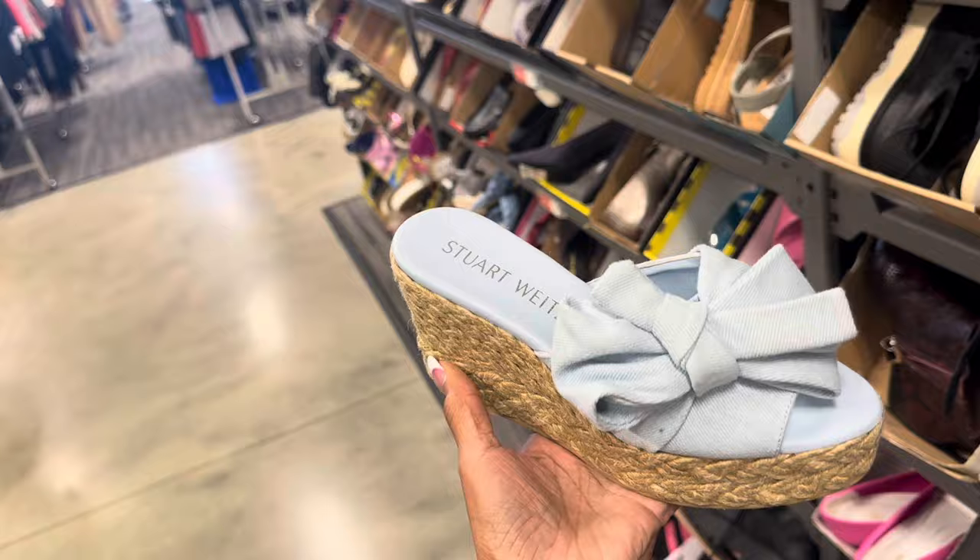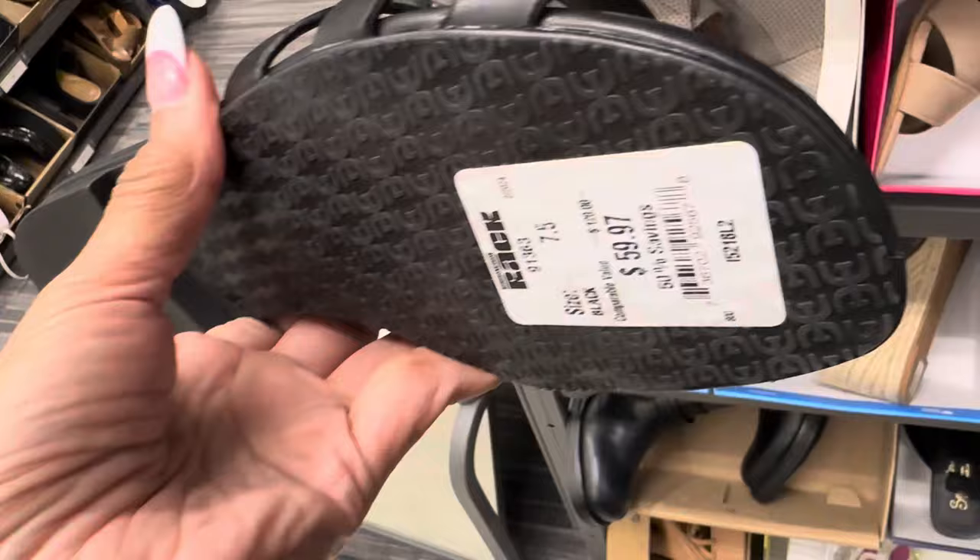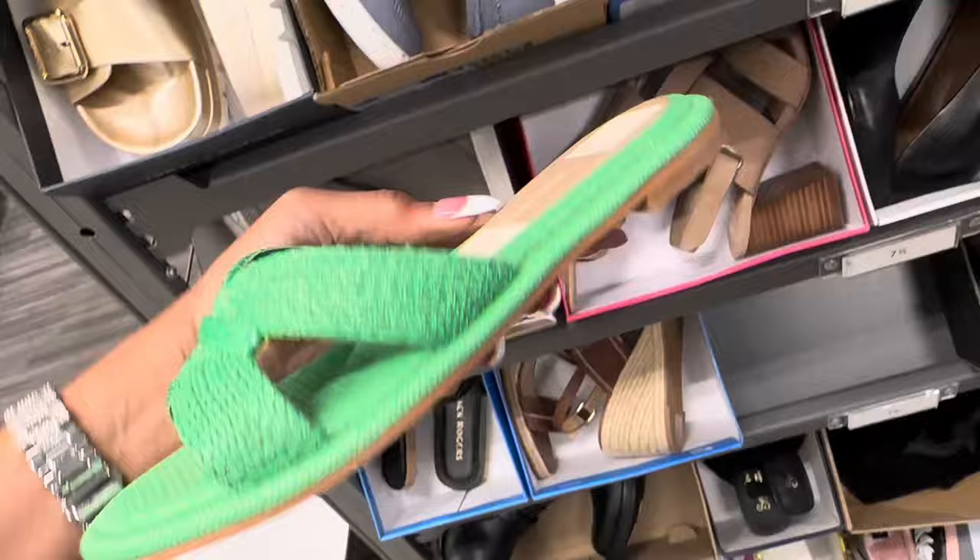This is a nice Sam Edelman, right? $60. Dolce Vita — pretty green. $40.